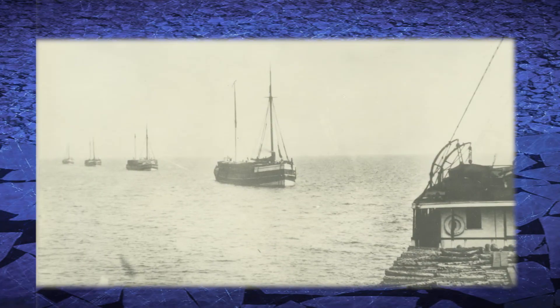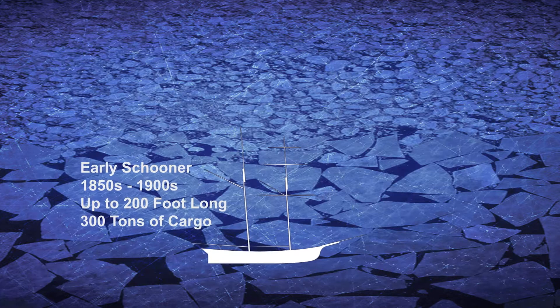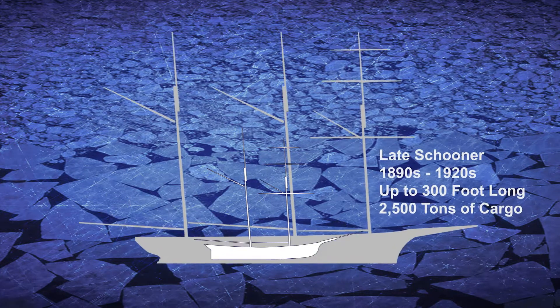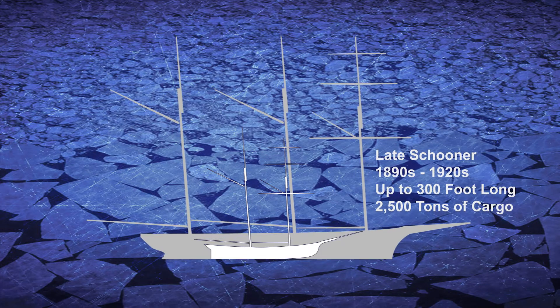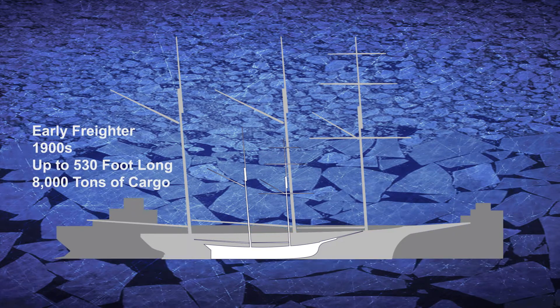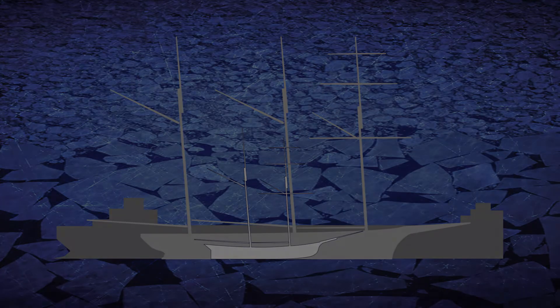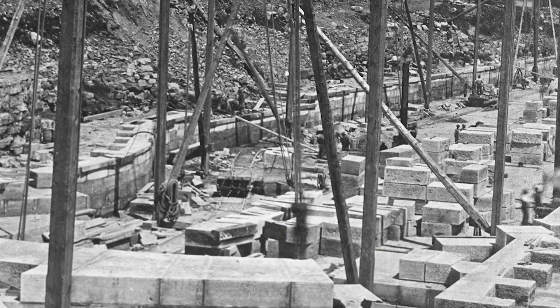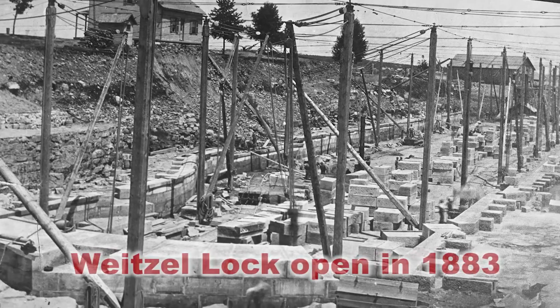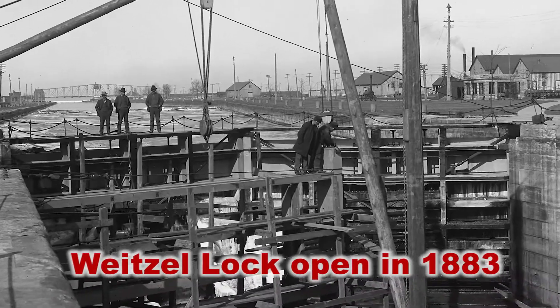The State of Michigan operated and maintained the locks, but as shipping traffic grew and vessel sizes increased, it became apparent that a second, larger lock was needed. Lacking resources to undertake the construction of a new lock, the State sought support from the Federal Government. In 1881, the Federal Government took responsibility and improved reliability by building the Weitzel Lock, which opened in 1883.